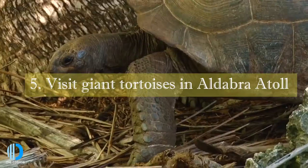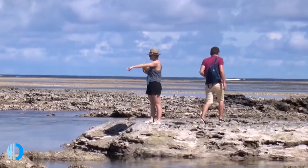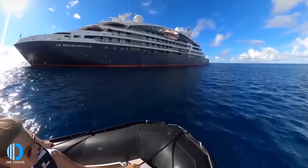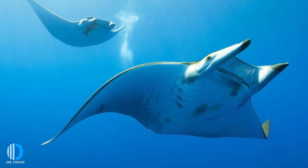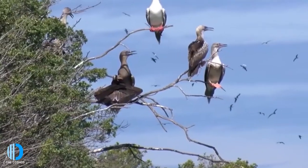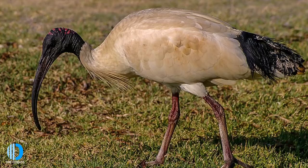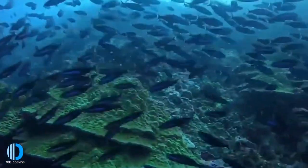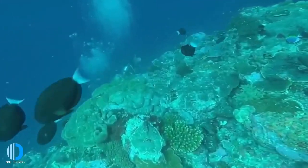Number five: visit giant tortoises in Aldabra Atoll. A UNESCO World Heritage Site, Aldabra is the world's largest raised coral atoll. The central lagoon fills and empties twice a day through four channels, revealing mushroom-shaped pinnacles known as champignons. Tiger sharks and manta rays often prowl the shallows, and the atoll is home to thousands of birds including the white-throated rail, lesser and great frigate birds, red-footed boobies, dimorphic egrets, Aldabra sacred ibis, greater flamingos and the Malagasy kestrel. In addition to its rich avian life, Aldabra is the habitat of 200,000 giant tortoises — five times as many as the Galapagos.